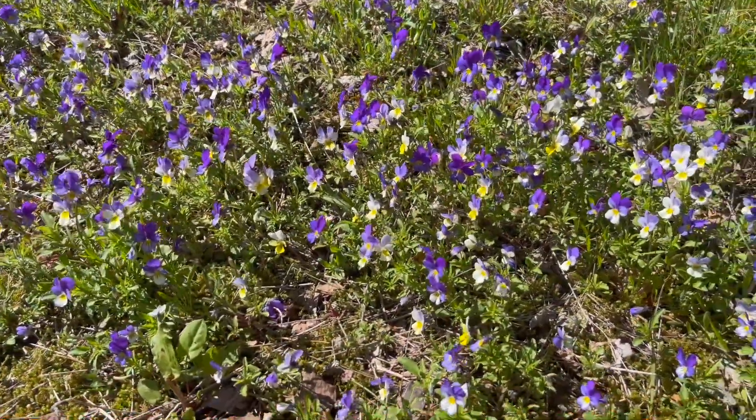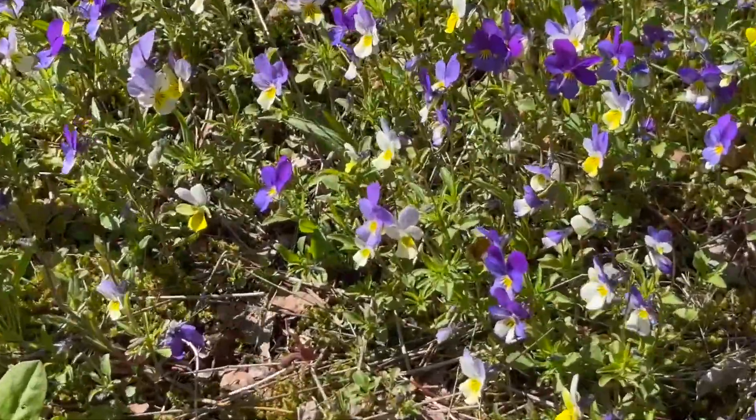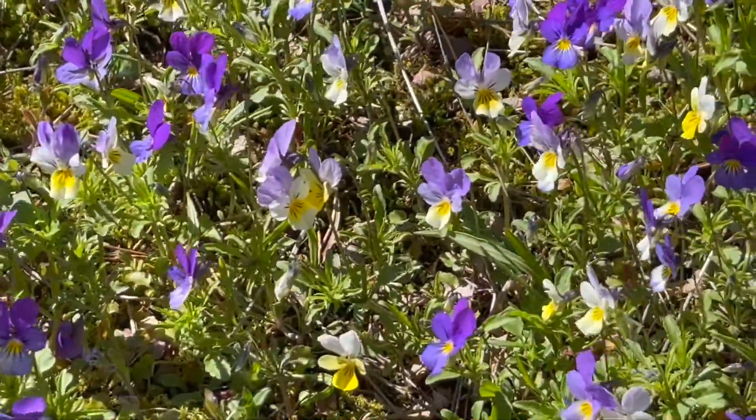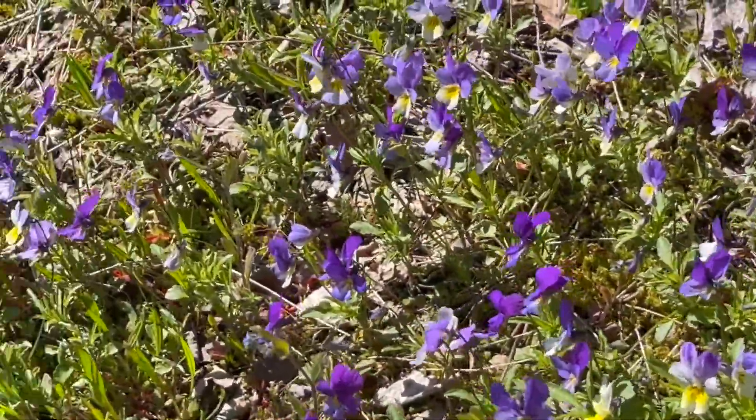Summer foliage is full. This flower is called Orvokki. It comes in the summertime. But you can see how beautiful it looks.